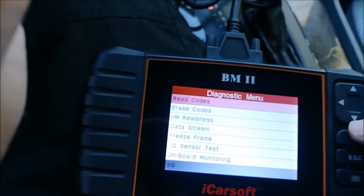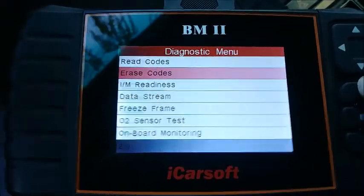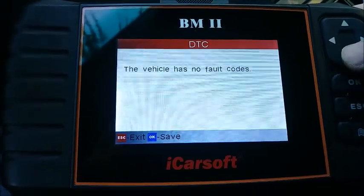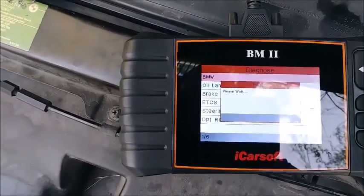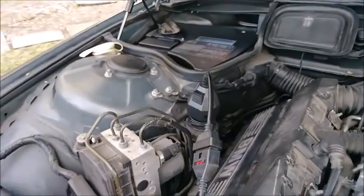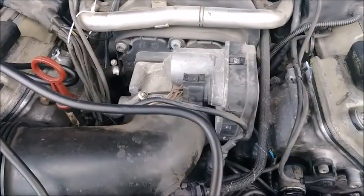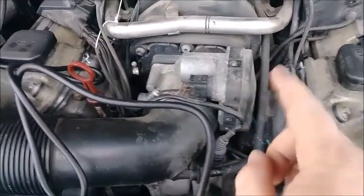We're going to clear the codes and see what happens. Now it's cleared. If we go to read codes it should say nothing — 'vehicle has no fault codes.' Okay, so we've moved outside. We're going to check everything going on under the hood. Did you hear that clicking sound? I think it came from here — I think this is related to that spring check test.